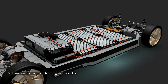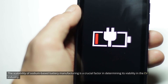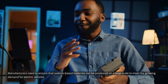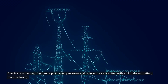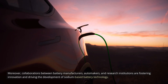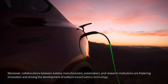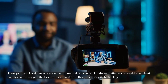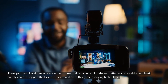The scalability of sodium-based battery manufacturing is a crucial factor in determining its viability in the EV industry. Manufacturers need to ensure that sodium-based batteries can be produced on a large scale to meet the growing demand for electric vehicles. Efforts are underway to optimize production processes and reduce costs associated with sodium-based battery manufacturing. Moreover, collaborations between battery manufacturers, automakers, and research institutions are fostering innovation and driving the development of sodium-based battery technology. These partnerships aim to accelerate the commercialization of sodium-based batteries and establish a robust supply chain to support the EV industry's transition to this game-changing technology.